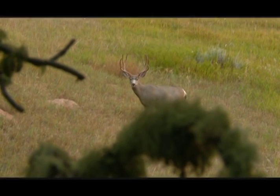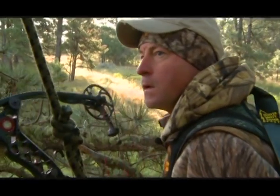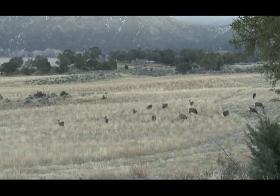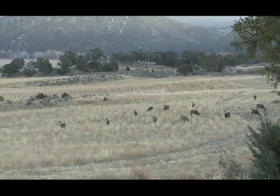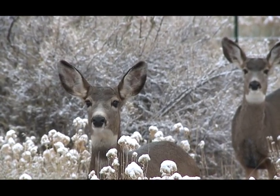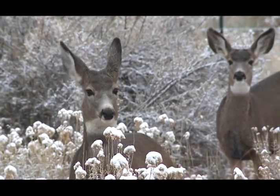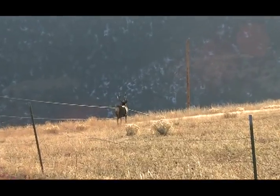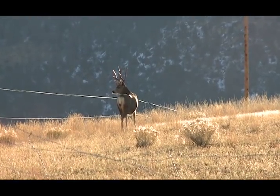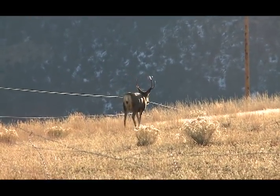When you talk about sought-after species in North America, mule deer is right at the top. The reason? The hunt, the country, and those giant antlers. The allure of hunting mule deer out west — it's about the adventure, hunting deer on their terms, not on our terms. It's about going after them, using all your woodsmanship, your cunning ability to spot and stalk them, and getting close for a shot.